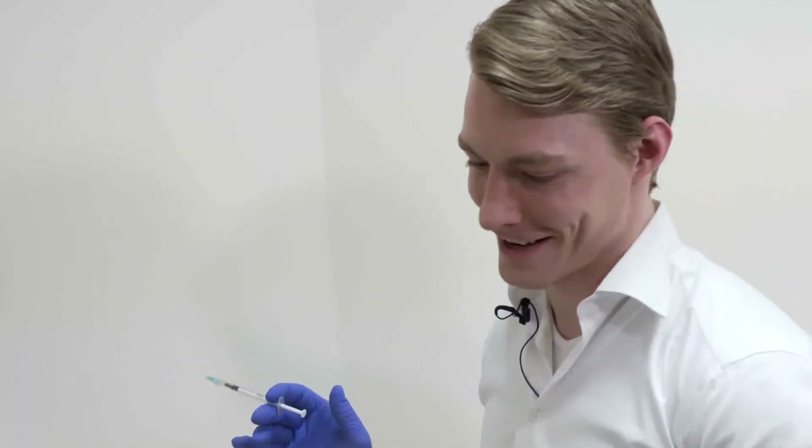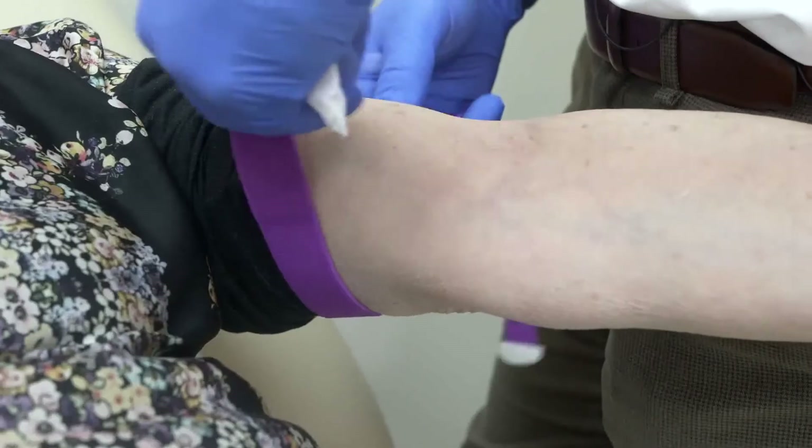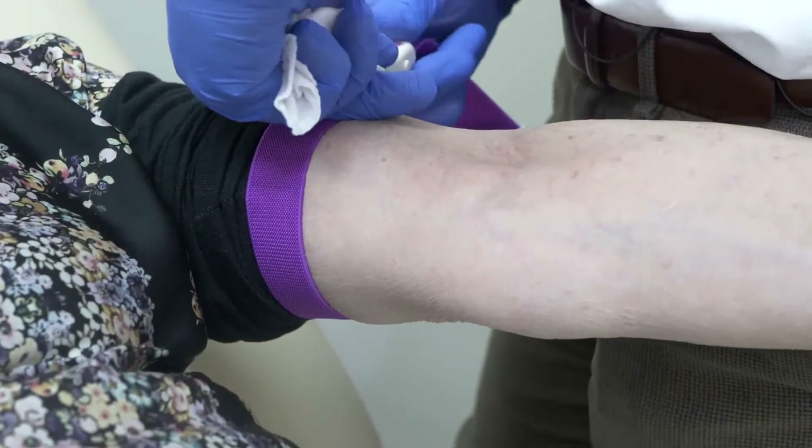As we age, we lose thickness in the skin, we lose collagen. This leads to crepey skin and can cause blemishes. PRP has been proven to stimulate hair growth and can reactivate inactive follicles.